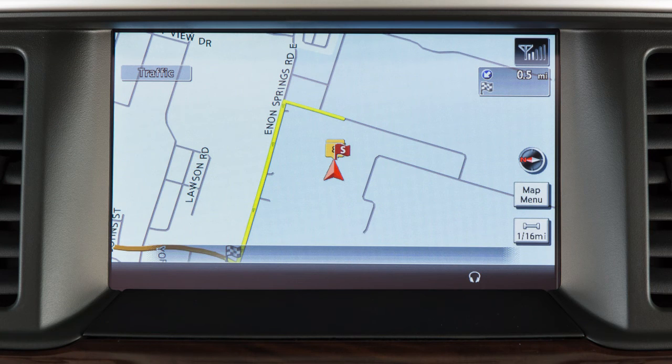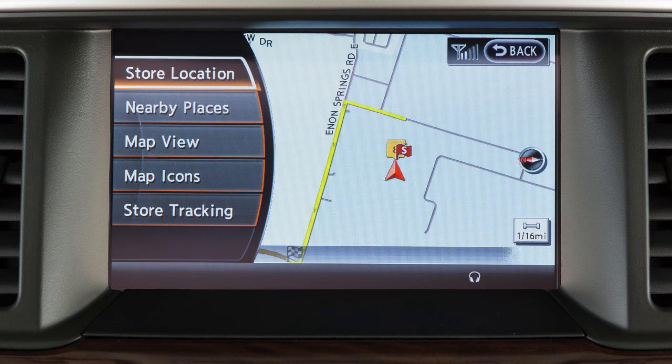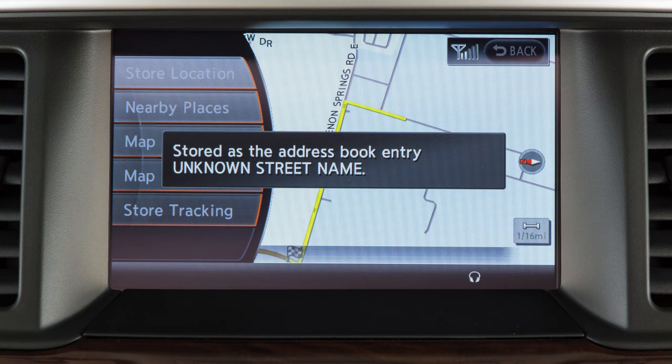When a map screen is displayed, touching the map menu key will show a list of additional options. Touch store location to store the current location in the address book to be used later as a destination or a waypoint.